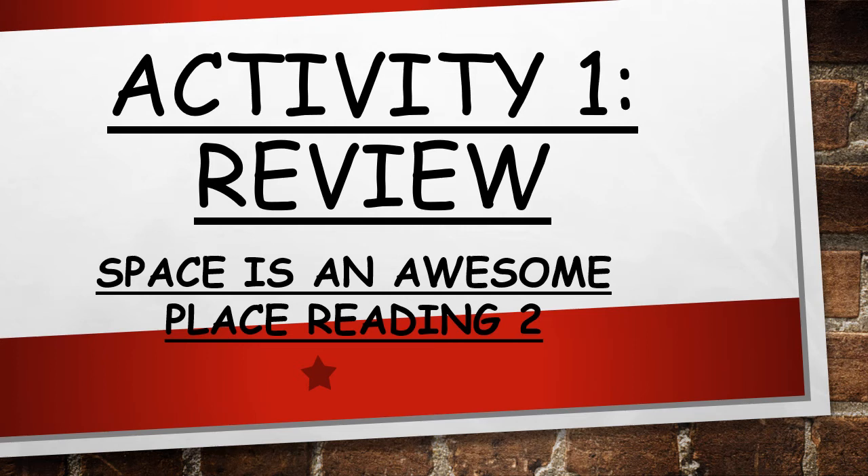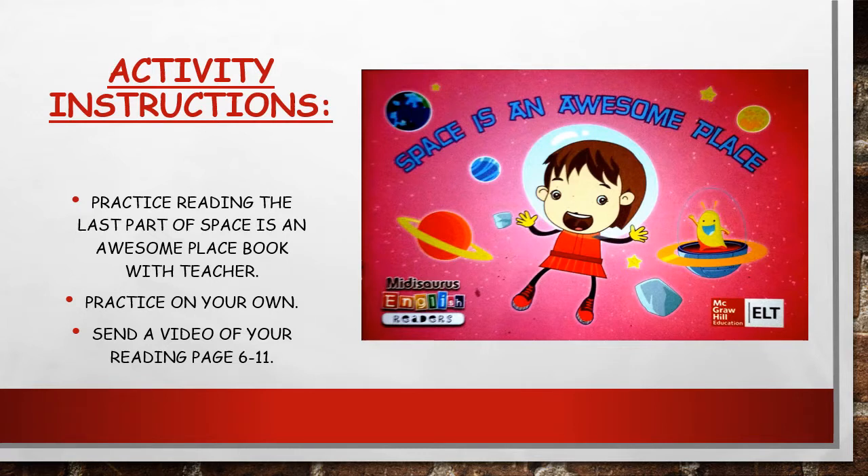Good morning class and welcome to your activity video for today. Hope you all are ready to get in some review, because we're going to finish off the 'Space is an Awesome Place' reading book. On Tuesday we started reading the first few pages, pages two to five. Today we are going to practice reading pages six to eleven — this is going to be the last part of the book.